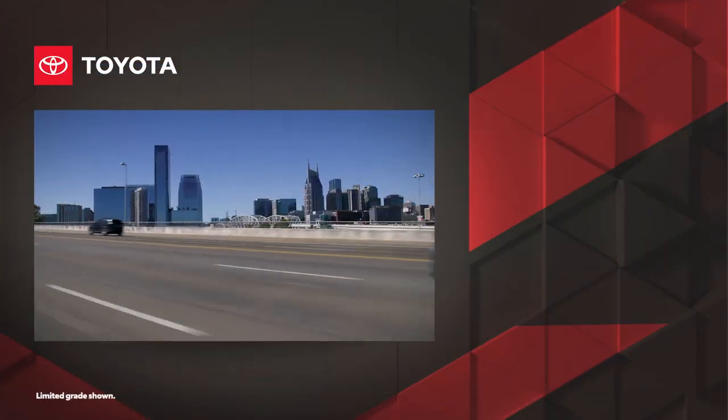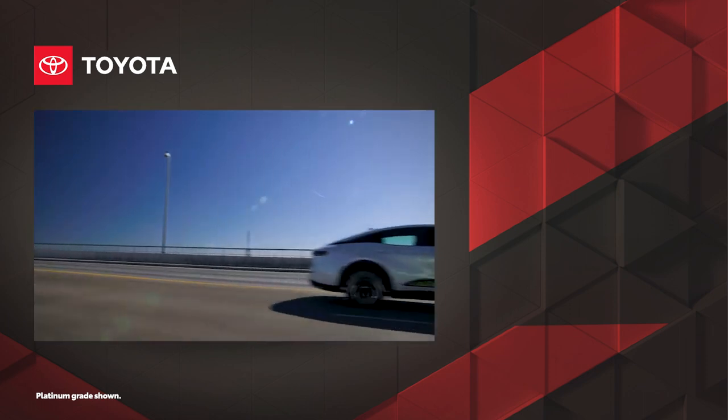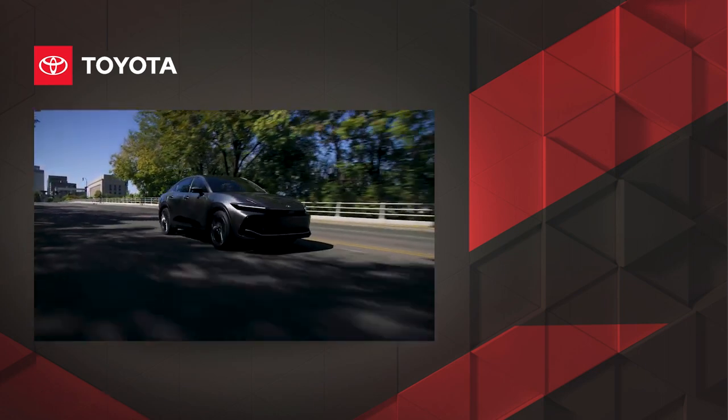Innovative and sophisticated, Toyota Crown reimagines the sedan through unprecedented style, performance, and technology — all crowned with Toyota's commitment to quality, durability, and reliability. Discover Toyota Crown today at toyota.com.